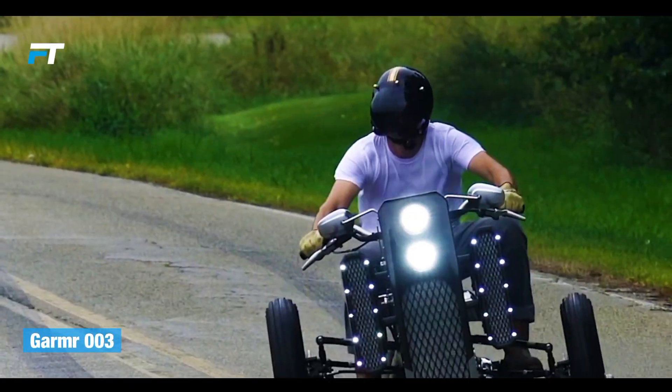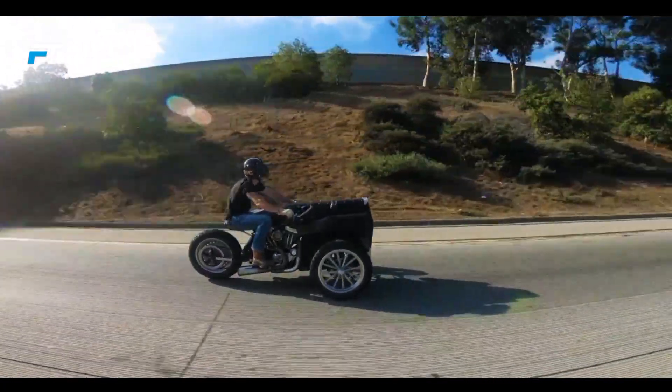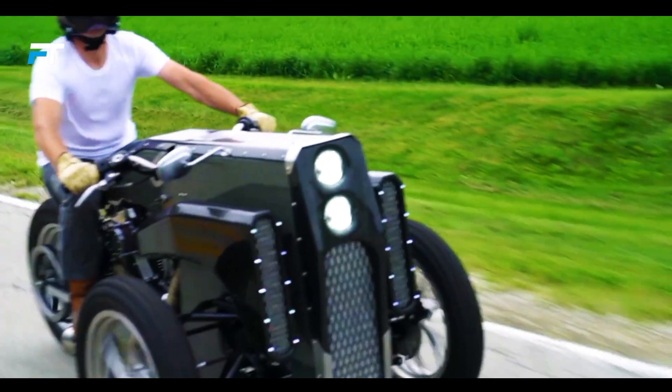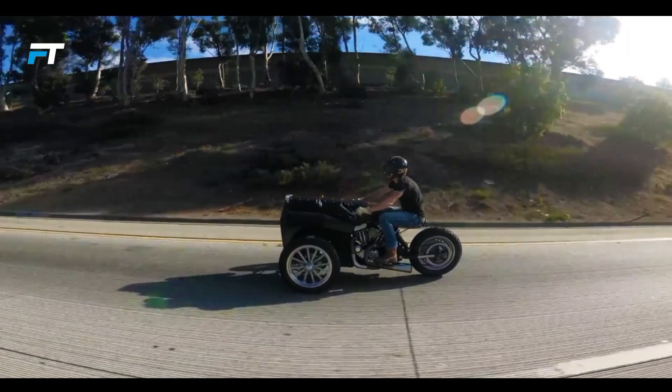GAMA 003. In German and Scandinavian mythology, GAMA is the name of a massive dog that guards the gates of the underworld. Inspired by this legend, the American team Barge Motive named their unique trike GAMA 003.